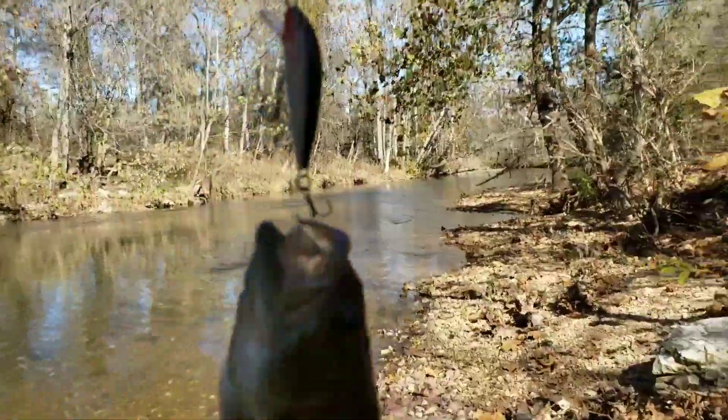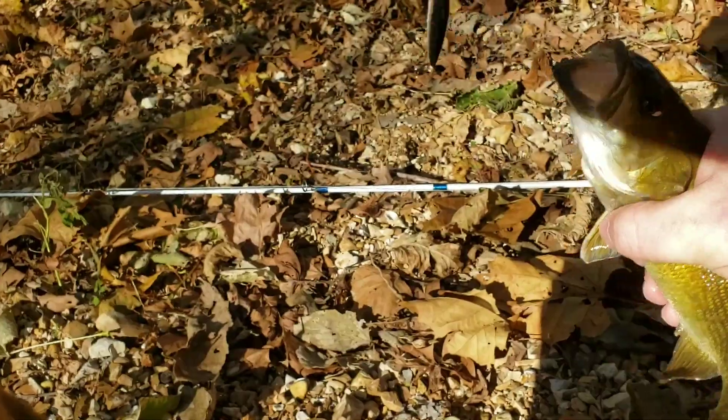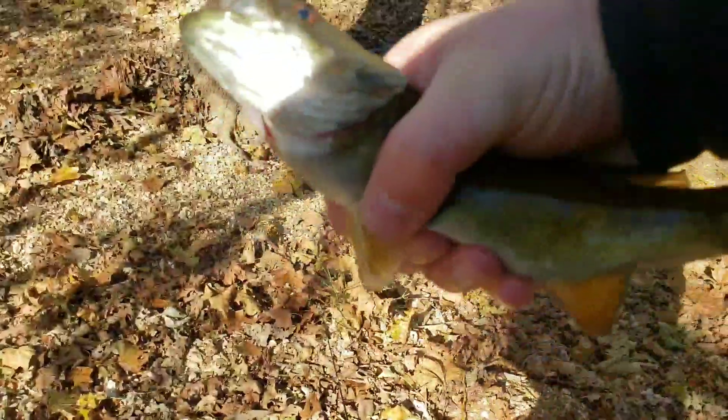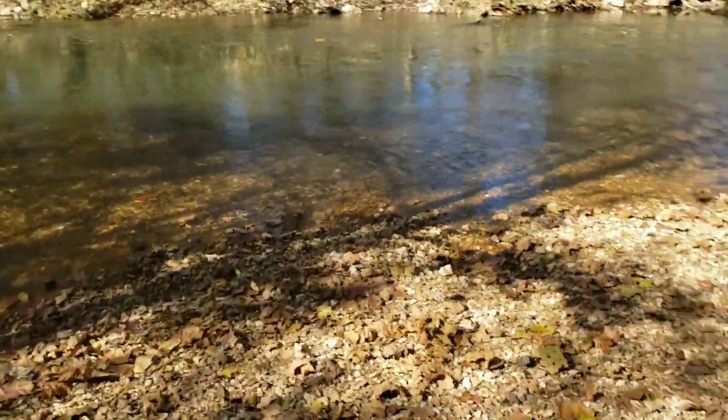I think this is my PB smallmouth guys — looks a lot bigger than the other one. That just came right off — look at him! We're gonna release him down here. There he goes.